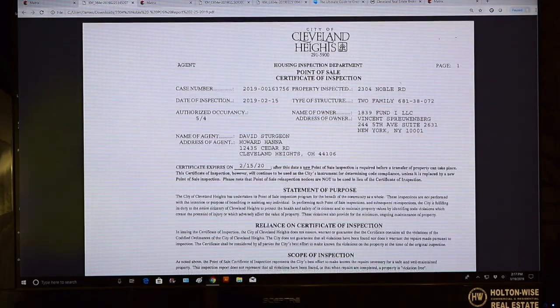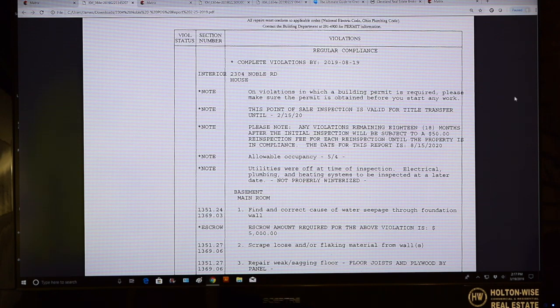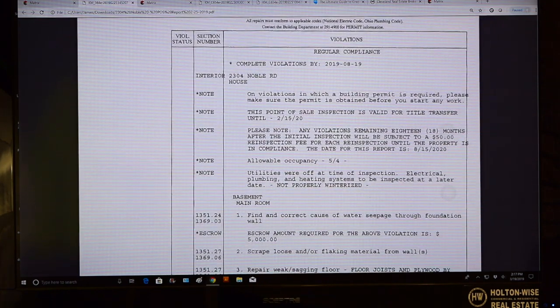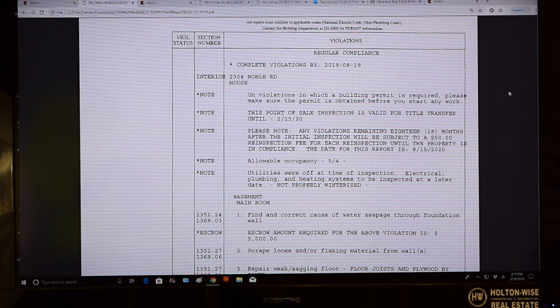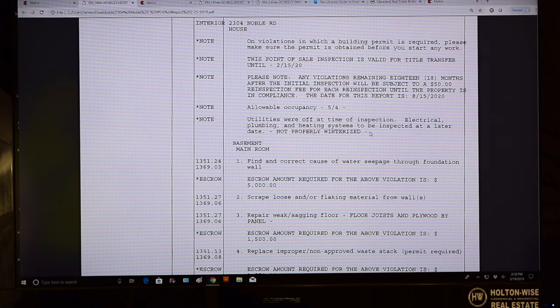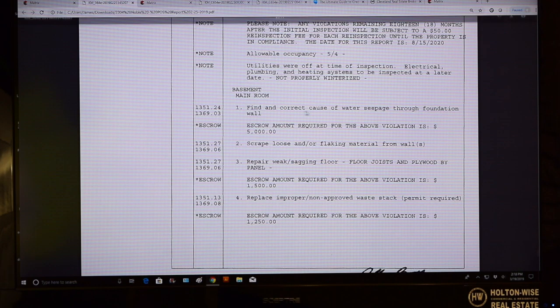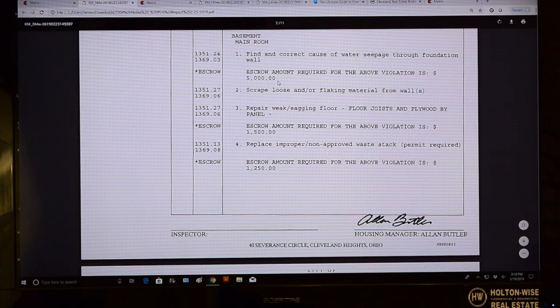You have to put up your cash just so you know. You also, separately from your cash, have to put up the money to repair. So say you bought it for $50k and the repairs are like $50k — you have to put up your $50k, spend another $50k, so you're spending $100k. You also have to put $50k in escrow. The city won't give you the money back until you fix it. This POS is brutal. Just going through the POS — these are all the things that have been violated. There's no utilities, so electrical, plumbing, and heating systems. You've got to square all those away. You've got to find and correct the cause of water seepage through the foundation wall. Just for that alone, they want you to hold $5,000 in escrow.